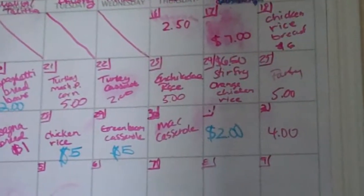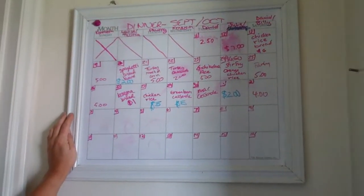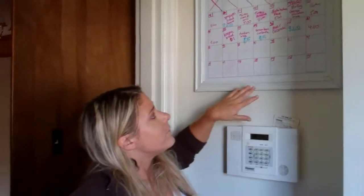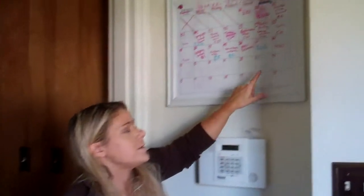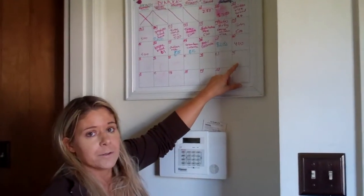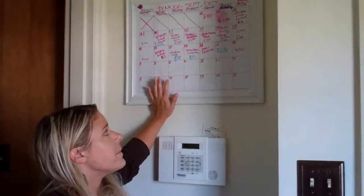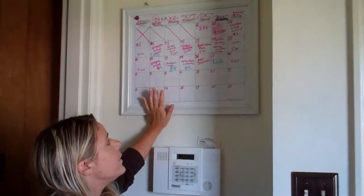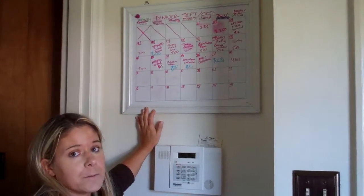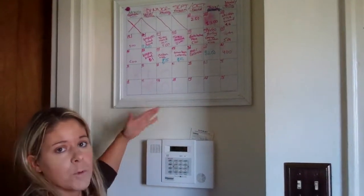We have a budget of $600 a month and we try to spend less than that. Basically $15 to $20 a day is our goal. If we have less than that, we're able to go out on some days — maybe go to a buffet restaurant or get pizza — if we meet our goal of under $600 a month. So it keeps everyone motivated to keep the cost low so that we have a reward in the end.